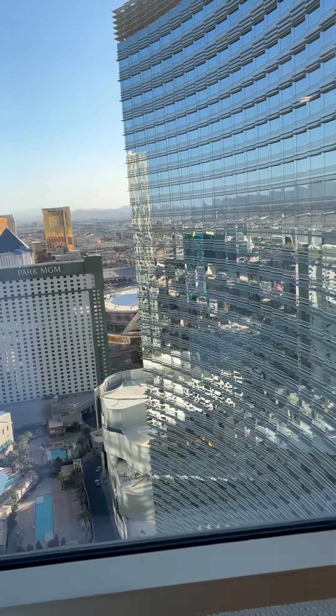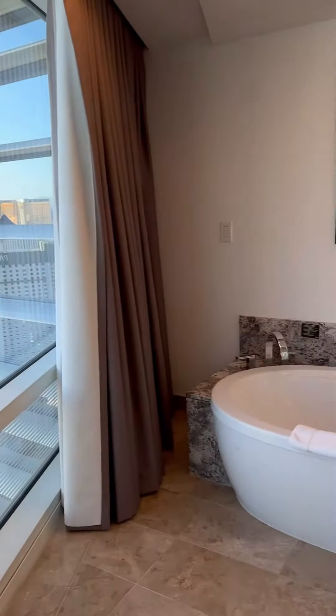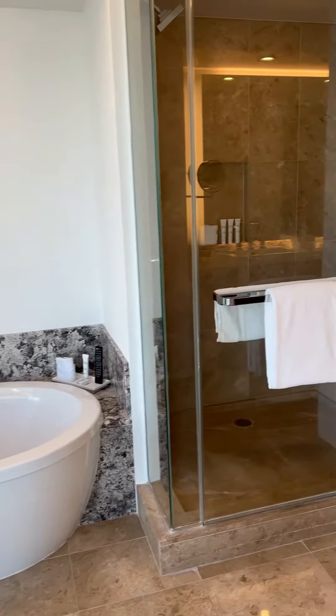We love the fact that you get a good view throughout the room. The bathroom had an awesome view, as did the living room and the bedroom.